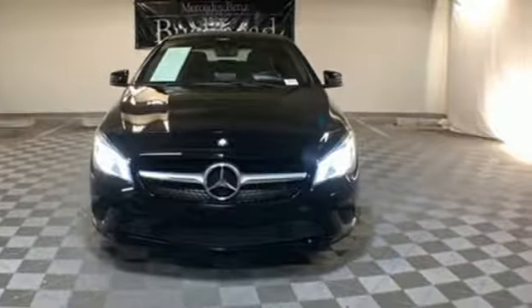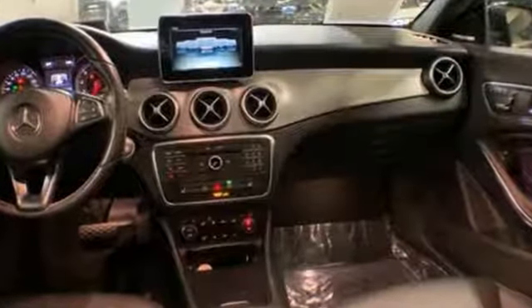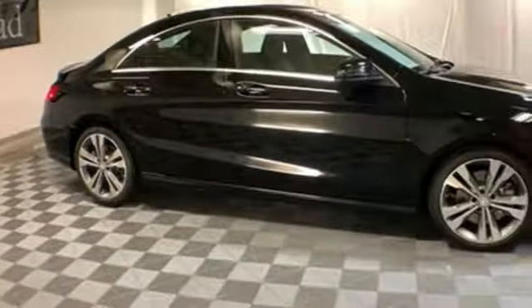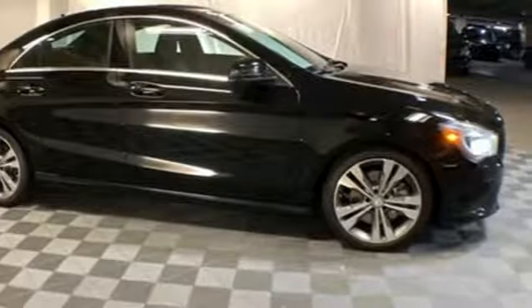AutoWeek notes it comes with more room and more features than ever before. Mercedes-Benz — an elevation of innovation. You need to drive it to believe it.